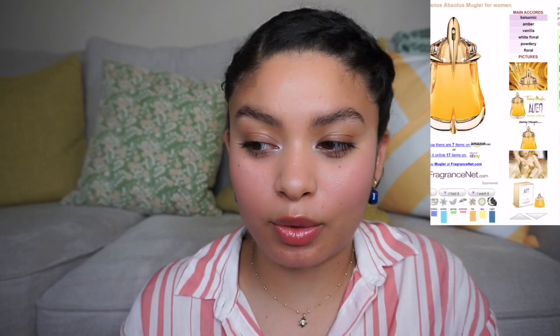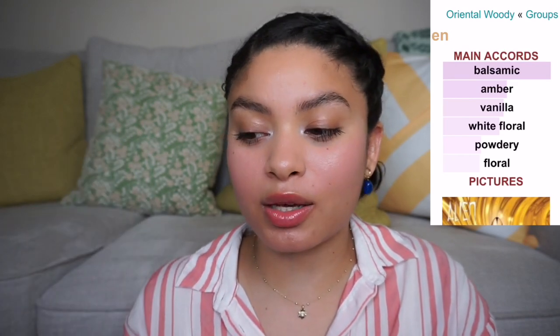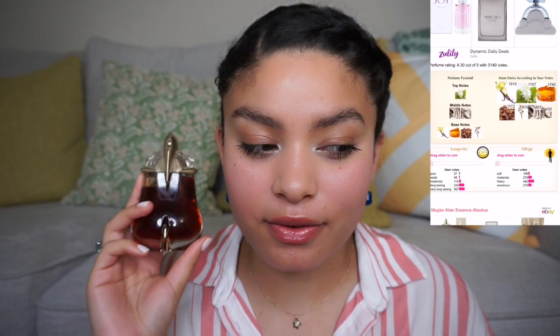Alien Essence Absolute — I'm not going to spray this one. I do have a backup bottle but I'm only wearing this for special occasions. Enjoy your fragrances — you paid for them so you might as well enjoy them. But I love this — this is my favorite fragrance in my entire collection, my number one. It has two of my favorite perfumes in one. It's sweet, warm, cozy, delicious, and it has that Alien quality. I love this so so much.